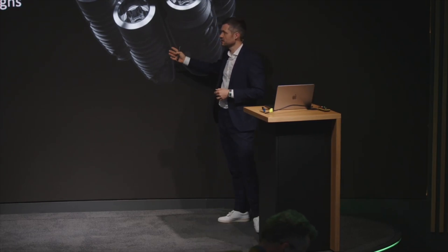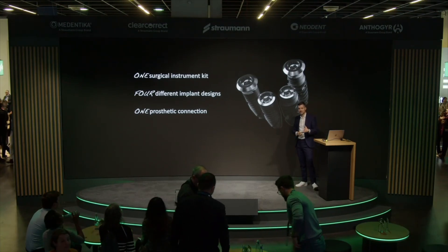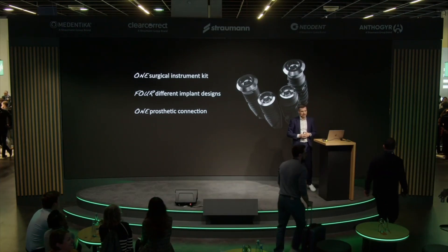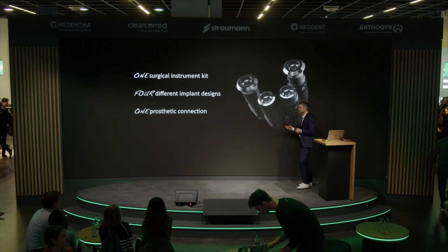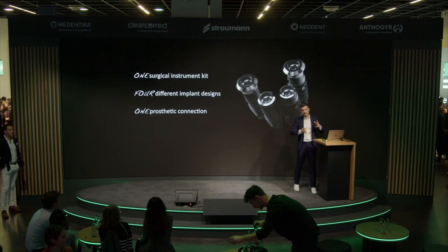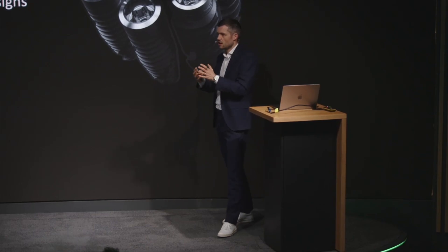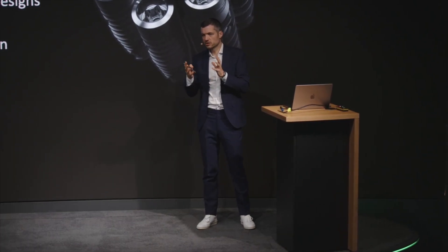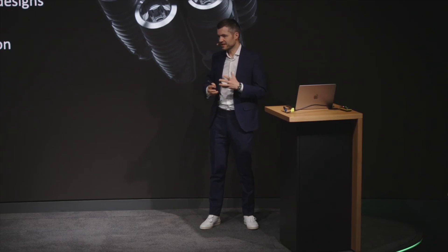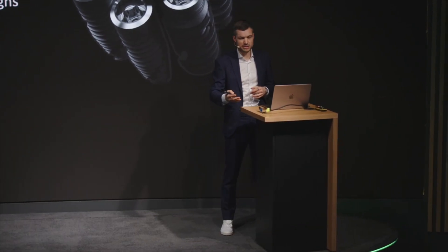We have four different implant designs — bone-level and tissue-level implants. Depending on whether it's an immediate case or a staged approach, you can choose the right macro design. For the prosthodontist or referring dentist, it's also simple because there's only one prosthetic connection, a smaller set of healing abutments, scanning abutments, or impression copings. Less stock components than with multiple internal connections — it's a win-win for the surgeon, nurses, lab technician, and prosthodontist.